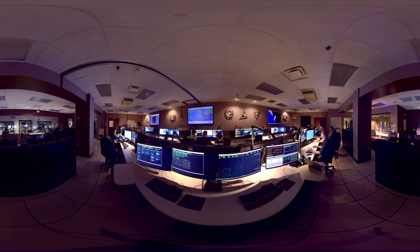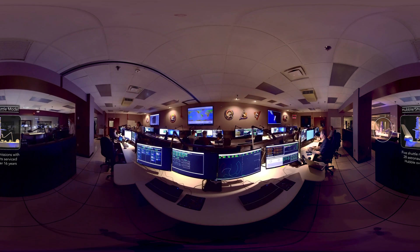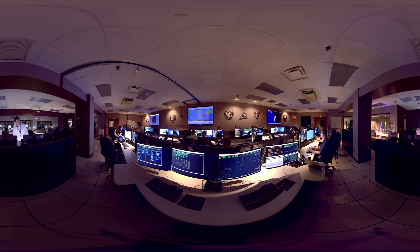In the back of the room is a model of Hubble in the Space Shuttle cargo bay. The model includes carriers that were mounted in the cargo bay to carry new instruments, spacecraft components, and astronaut tools during a servicing mission. In fact, during these missions, this room was fully staffed 24 hours a day as engineers prepared Hubble for the installation of new hardware.